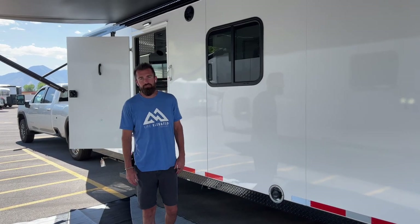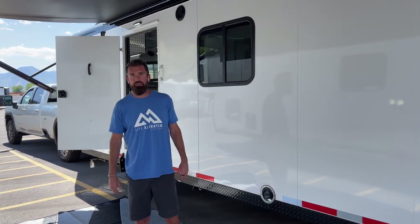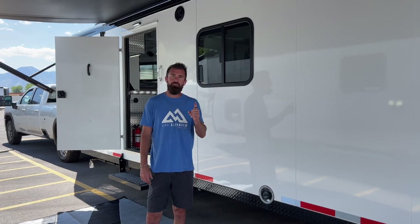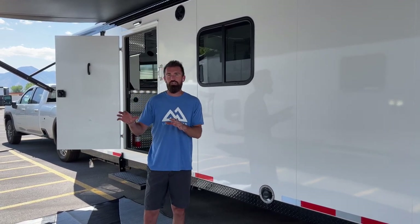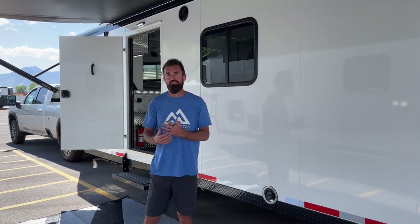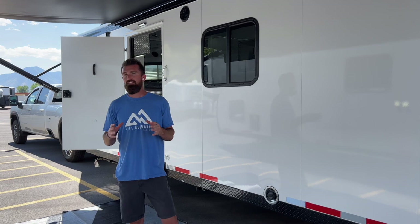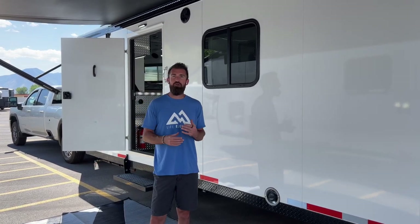Welcome back to the Life Elevated Trailers YouTube channel. Today we have an exciting video on the new 2023 Free Rides from Trails West — they come in a 28-foot and a 34-foot trailer. We're going to walk you through what's new for 2023, the stock options, the popular options we put in them, the different dimensions, and how we set them up and use them.